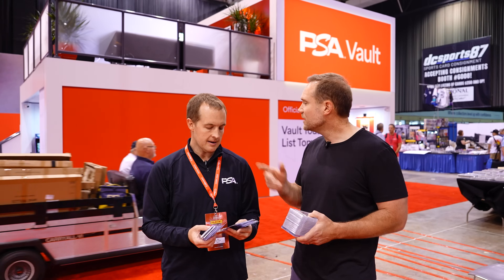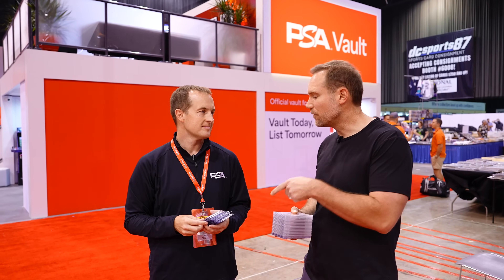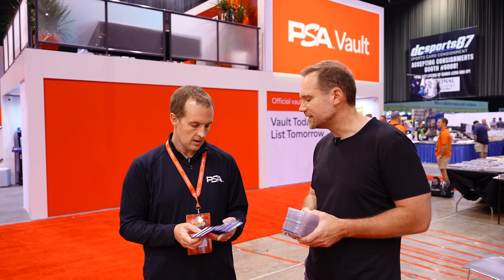Do you have submission forms yet? No, I need to do the whole process. So we're going to go to the booth, do a submission form for your cards, and then a submission form for the autos, and submit them to the customer service team. Have you seen the vault? It's connected with eBay now. Any card you get graded, you can click a button in the submission form and the cards get sent directly to the vault in Delaware. After the card's graded, you can click sell on eBay — pretty simple.